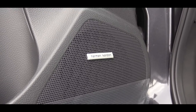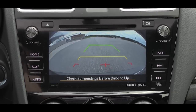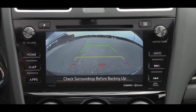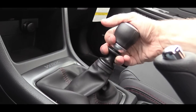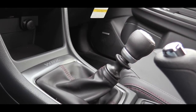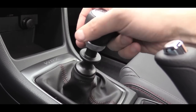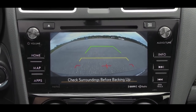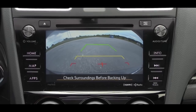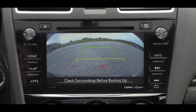One thing worth mentioning: to put the six-speed manual in reverse, you lift up just below the shift knob and slide the shifter into the back right-hand corner — this prevents accidentally selecting reverse. When you do put the vehicle in reverse, a reverse camera displays on the screen showing what's behind you.